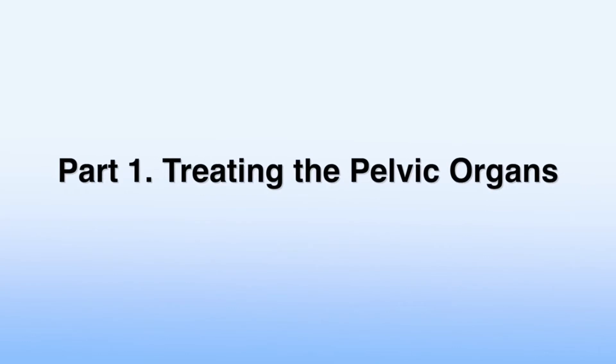So are you ready to get started? Yes. Great. I'm now going to demonstrate three different techniques that we're going to use in treating the bladder and uterus. This is the first part of the treatment protocol, whereby we're treating the pelvic organs.